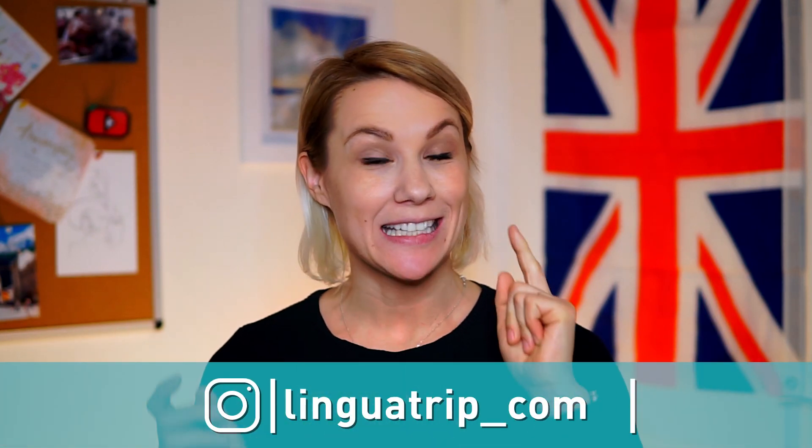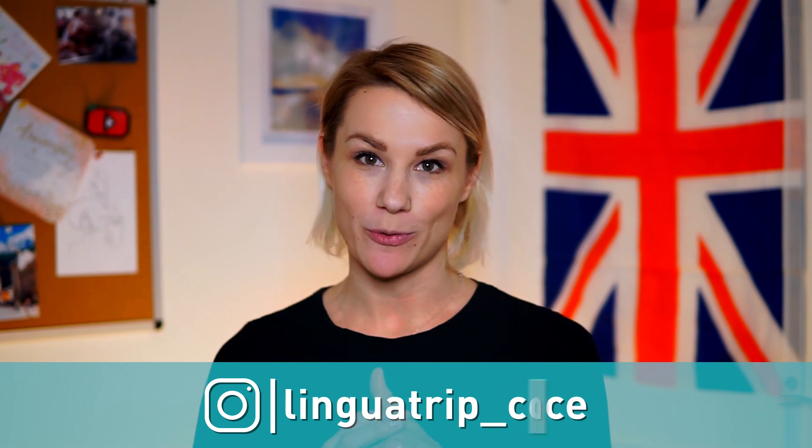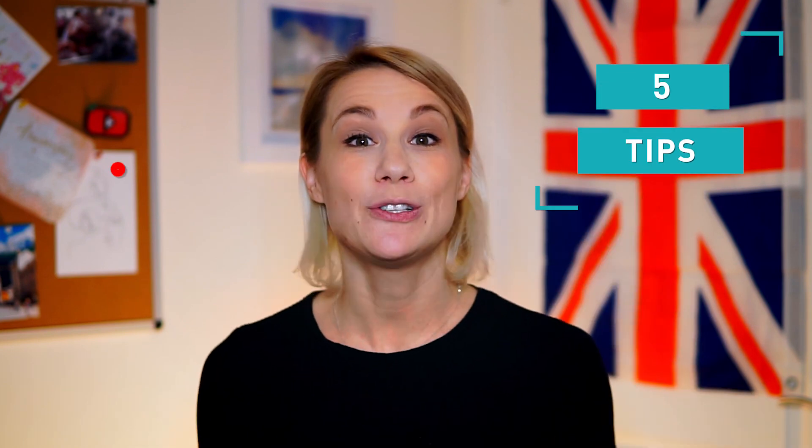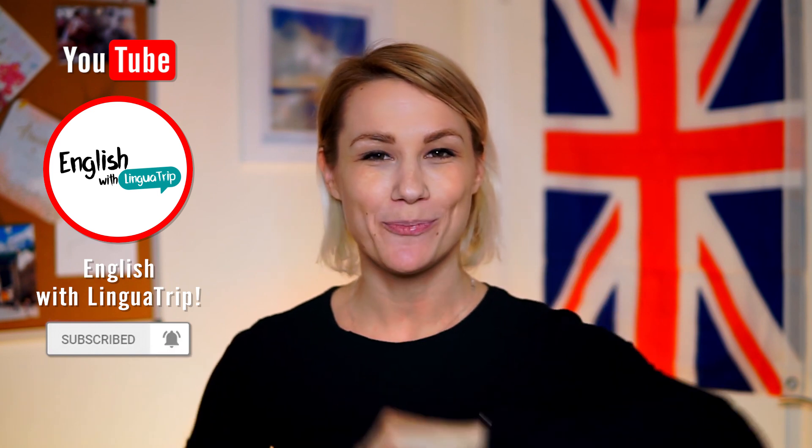Hi there! I'm Anastasia and today we'll look at the best ways to remember new English vocabulary. We do a lot of videos on useful words, phrases and idioms that you can use, but it's not enough to just watch those videos. You need to work on remembering new words and today I have five tips for you on how to do it more efficiently. Are you ready to discover them? Keep watching!